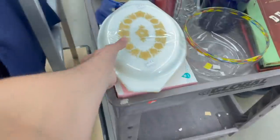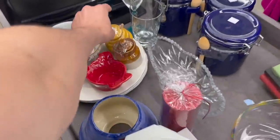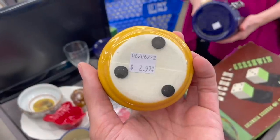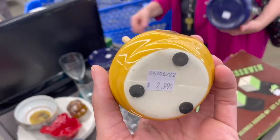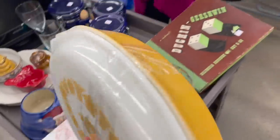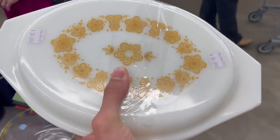Looks like a Pyrex. We have this, Michael — same one. I think we paid five or six for ours. Golden Butterfly. It looks really clean.